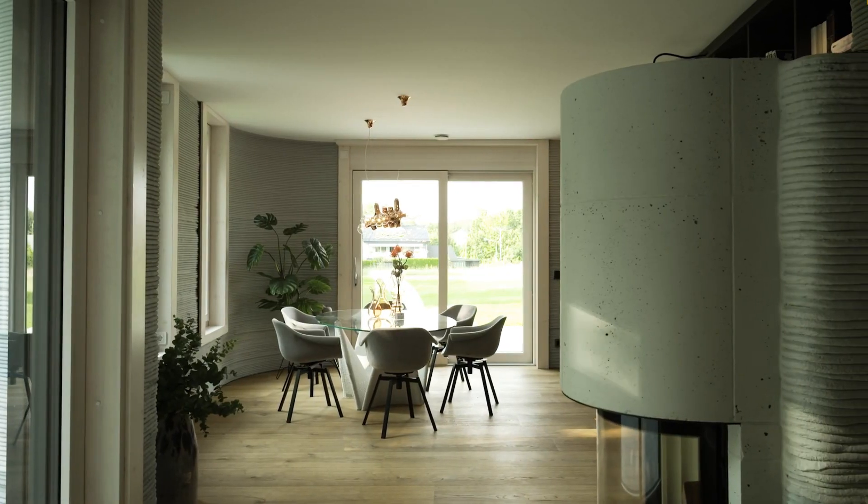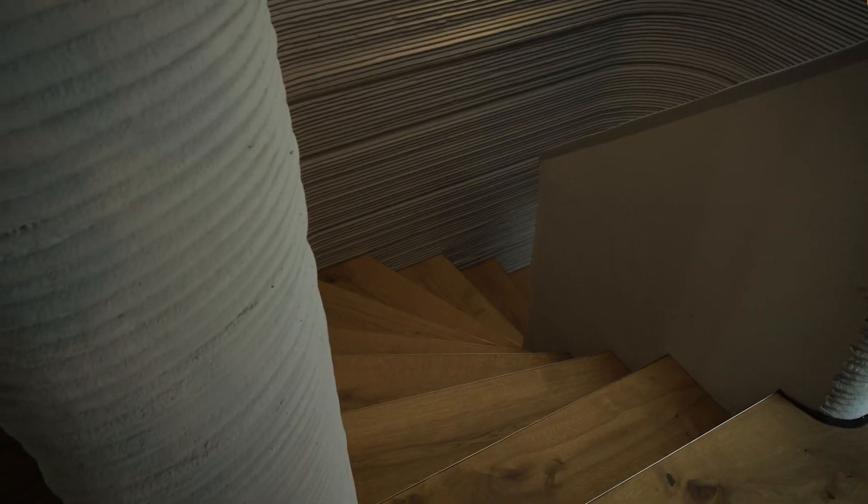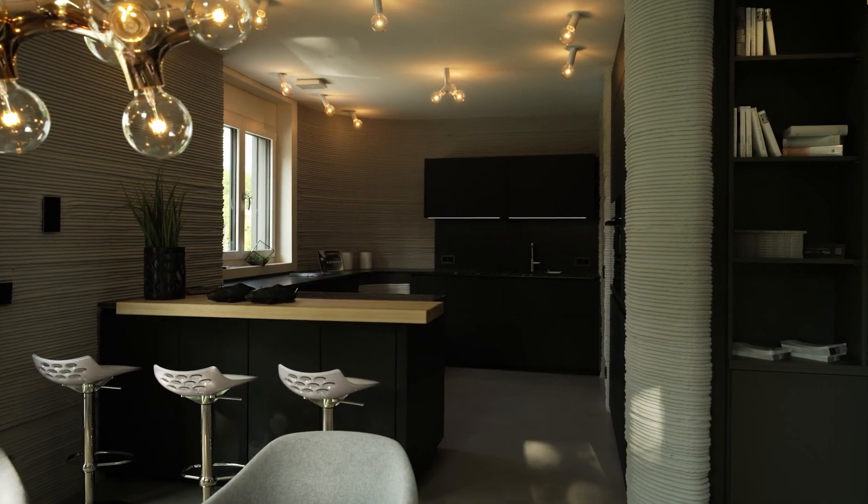In light of the global developments of labor and housing shortages, increasing productivity is a significant challenge for the construction industry. 3D construction printing technology addresses precisely these issues.